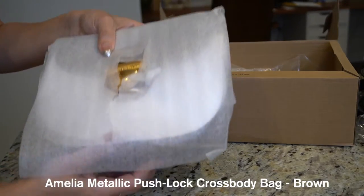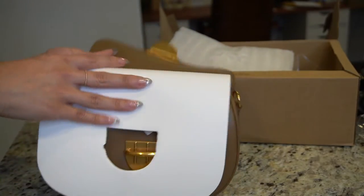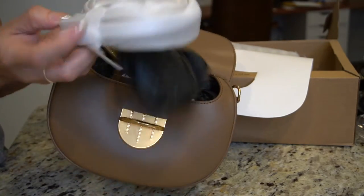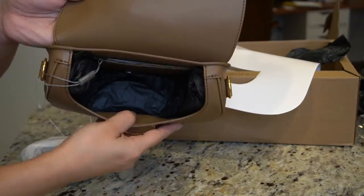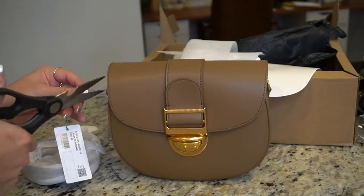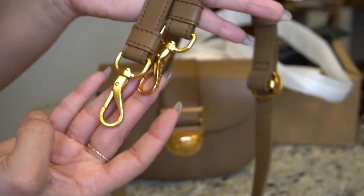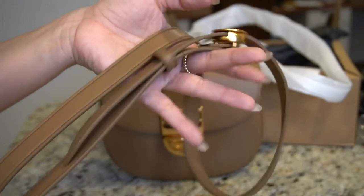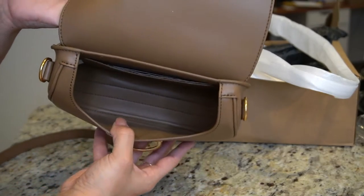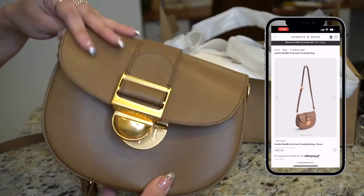Now this is the Amelia bag. She is also a saddle style bag and I got her in this really pretty brown color. This one is specifically a crossbody bag — it only comes with one strap, not two like the black one. The strap is also adjustable and it comes with a push lock buckle closure. The details on the straps, handles, and hardware are absolutely beautiful. This one only comes with one slip pocket in the back, but it also has a pocket in the back just like the first black bag.